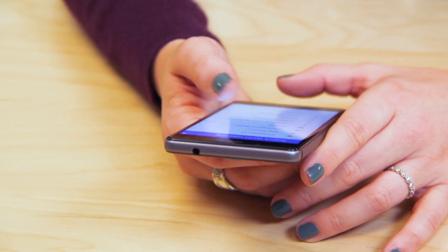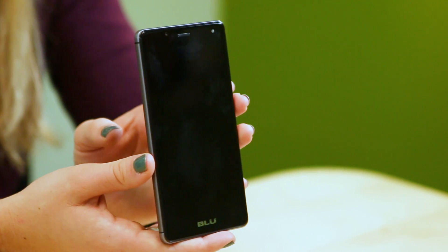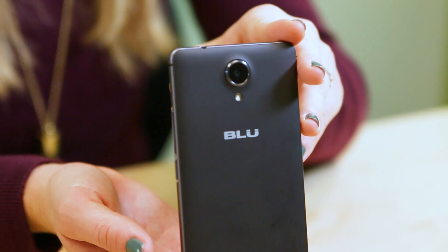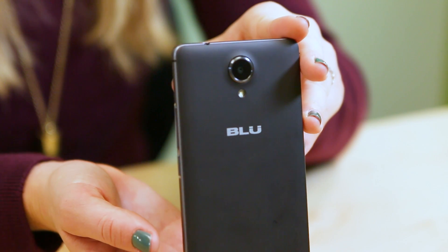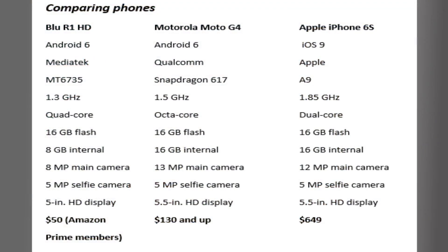To start off, we'll make some basic comparisons with the iPhone 6S. Some of the more notable differences are the processors, memory, and cameras. The BLU phone uses a 1.3 GHz quad-core processor from MediaTek, while the iPhone uses a 1.85 GHz dual-core processor of Apple's design. The iPhone has twice as much RAM — 2 GB compared to 1 in the BLU — and 16 GB of storage compared to 8 in the BLU. But you can upgrade the BLU to the same amount of memory and storage as the iPhone for only about $10 or so.